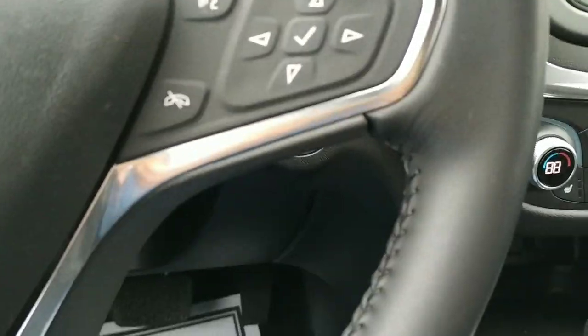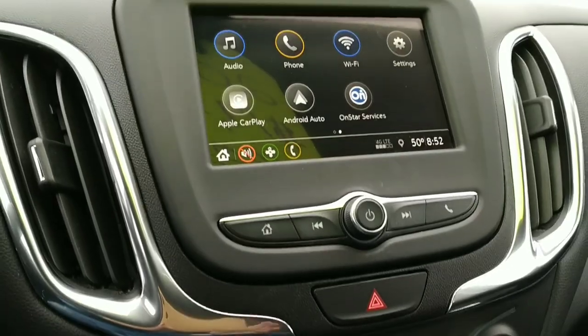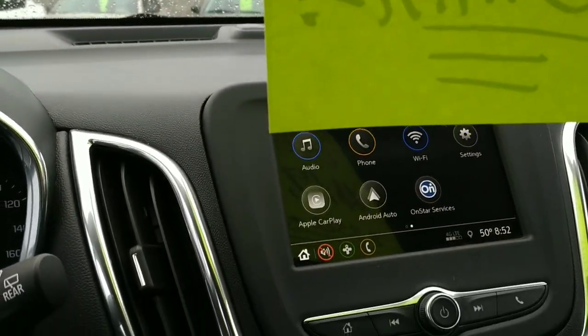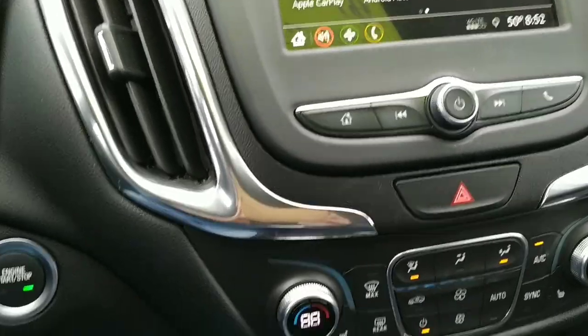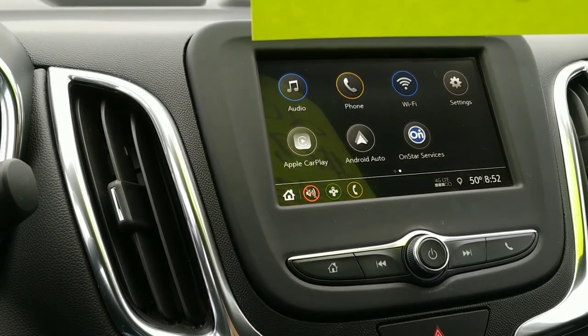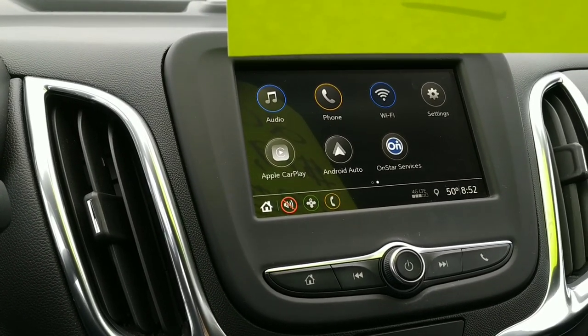We've got all kinds of options on the radio — AM/FM, USB, and AUX inputs. This thing also comes with the ability to use either Apple CarPlay or Android Auto. Very slick.